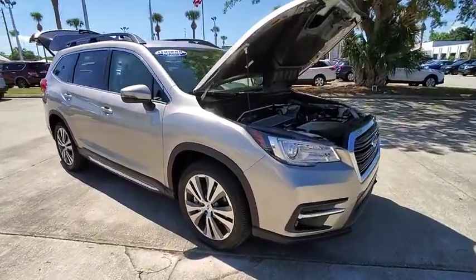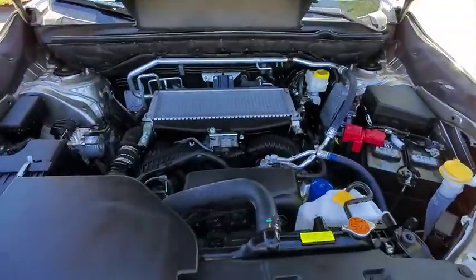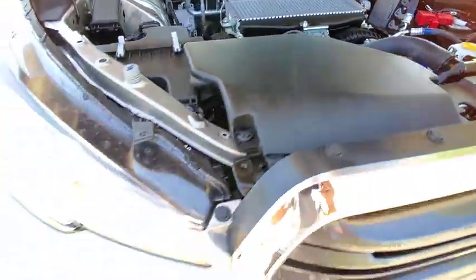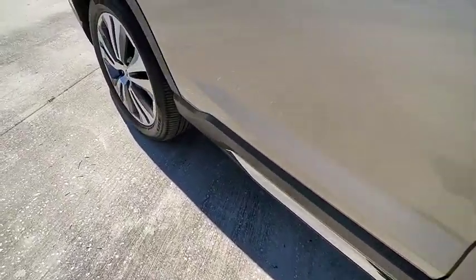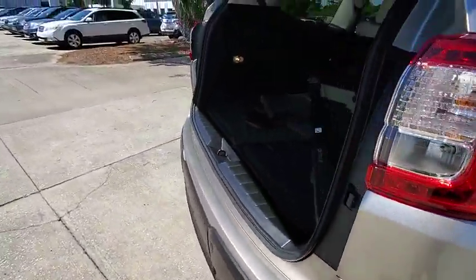This vehicle has less than 6,000 miles. Here are some of this vehicle's great options: backup camera, steering wheel audio controls, all wheel drive, power passenger seat, power lift gate, anti-lock braking system, lane departure warning, stability control, traction control, and keyless entry.